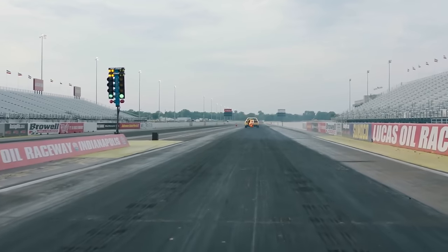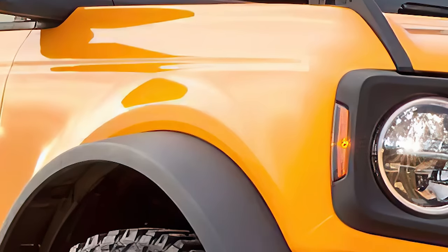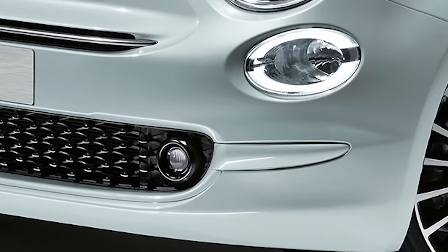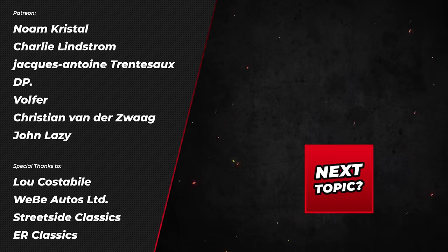And now can you guess the extra three great resurrected cars? Did you guess them? Write down in the comments, vote here which topic I should do next. We'll see you in the next one.